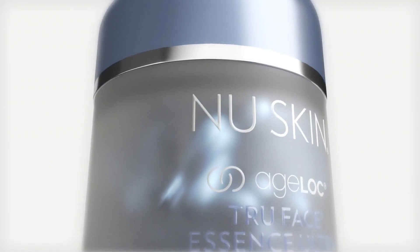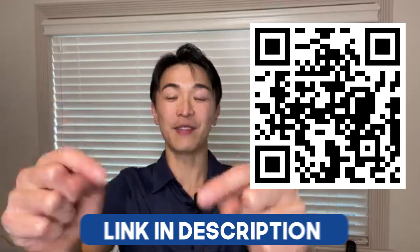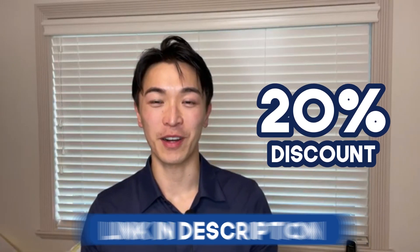So are you ready to get rid of those frown lines and wrinkles on your face? Try out this Too Faced Essence Ultra just like Botox at home. If you're ready to try it out, here is a QR code or a description link below. You'll enjoy a 20% discount on this product so you can finally get rid of those wrinkles and frown lines on your face.